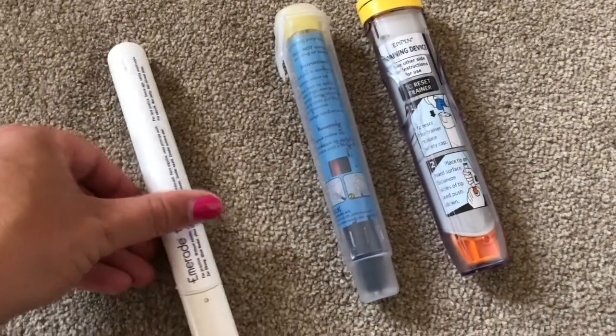The Jext and the EpiPen will operate the same way, whereas the Emerade in my opinion is a little bit easier to use. They all have the same medication inside but there might be measured doses of medication that are different from person to person.